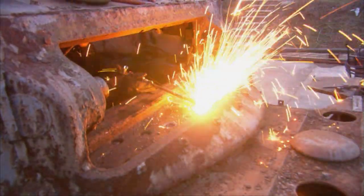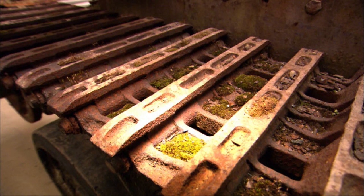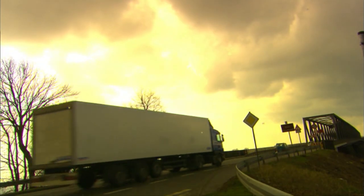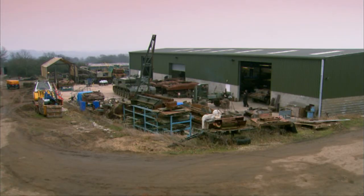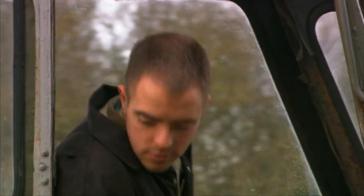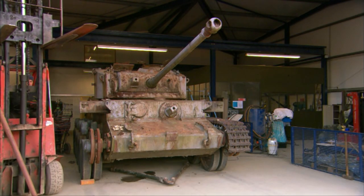At the moment there are probably 12 Comets that are in restorable or running condition, and there are probably no more that will be restored. The plan is to use the parts from three destroyed Comets to make one good one.